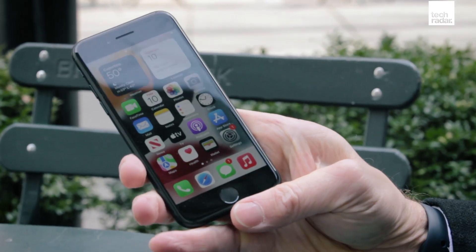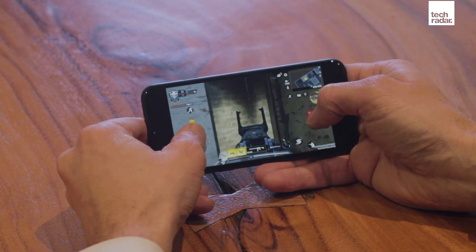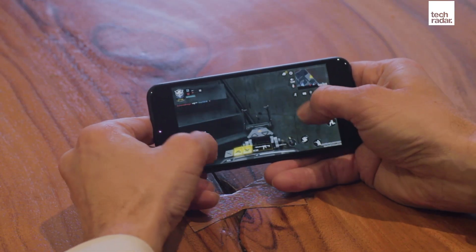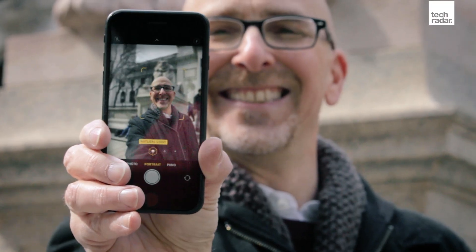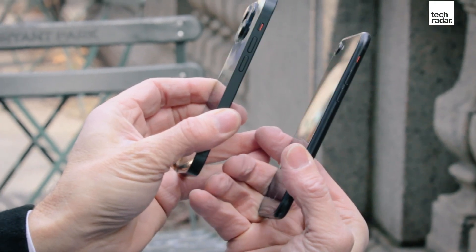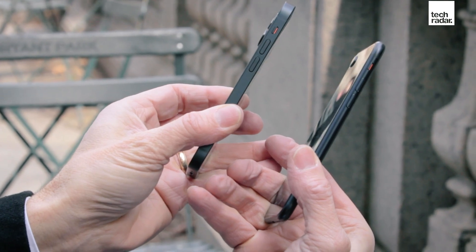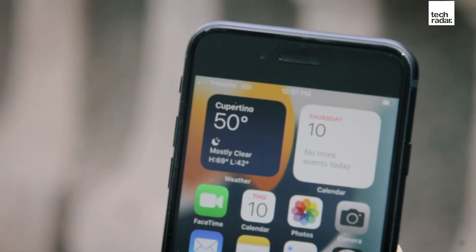Apple hasn't changed anything about the iPhone SE's design. It has the same 4.7-inch Liquid Retina display, the same 7-megapixel camera on the front, the same 12-megapixel wide camera on the back, the bottom lightning port, speakers, no 3.5-millimeter headphone jack. The size is still the same: 5.4 inches by 2.65 inches by 0.29 inches thick. That's all the same.